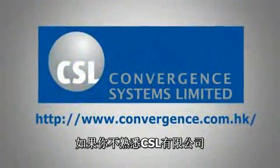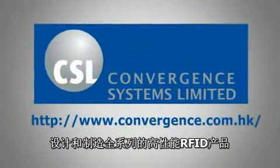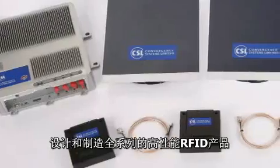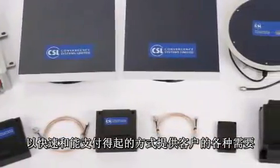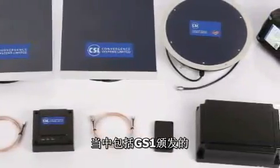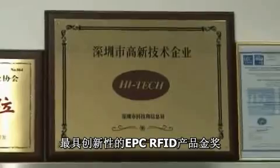If you're not familiar with Convergence Systems Limited, CSL is a global company that designs and manufactures a complete line of high-performance RFID products that solve a variety of customer needs in a fast and affordable manner. CSL has won numerous awards, including the Gold Award for the most innovative EPC RFID product from GS1.